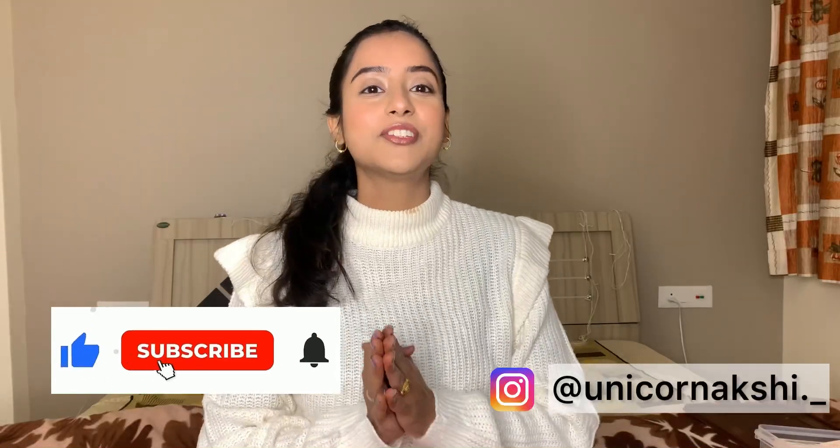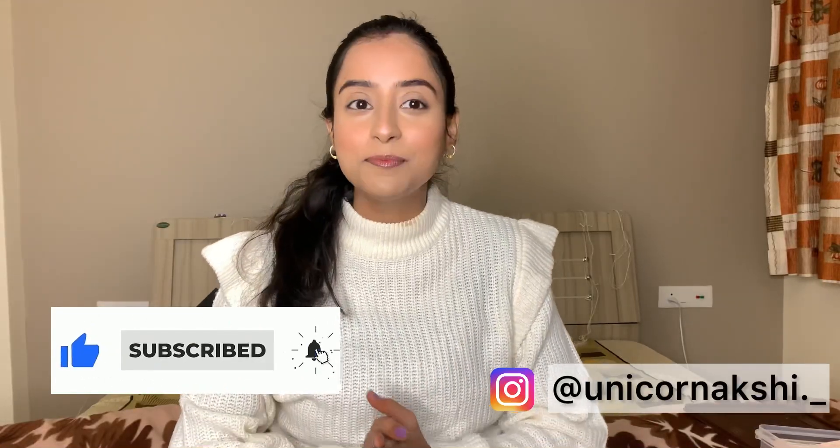Hello everyone, welcome back to my channel. I am Akshita and I am back with an Amazon haul — these are very cute things. I wanted to show them to you, and I will show you one more thing in my next video. So let's get into the haul. The first thing is going to be random — the whole haul is random, I don't do any sequence.